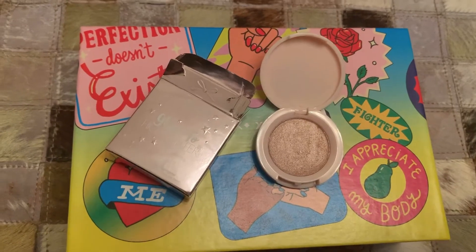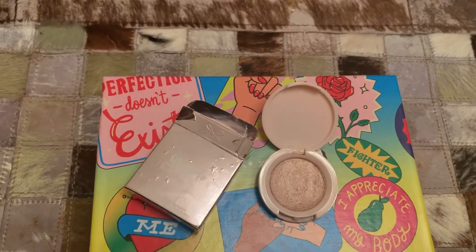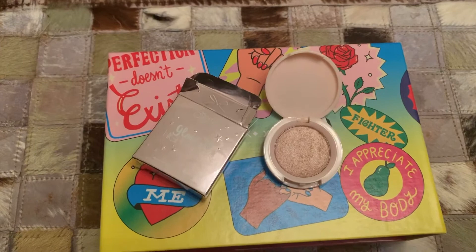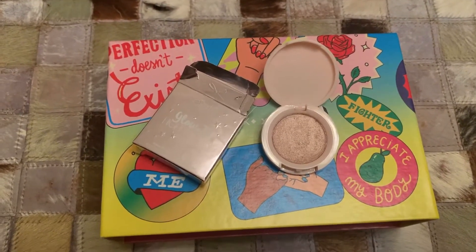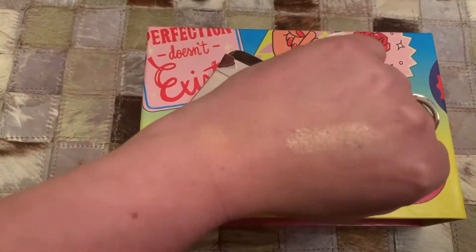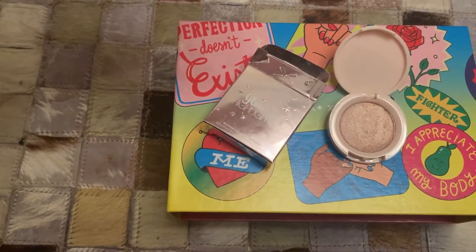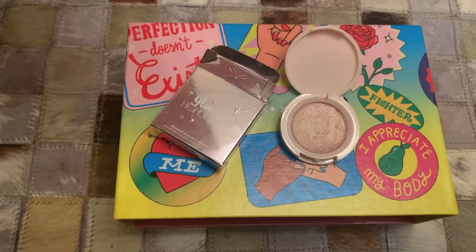Next up, we have the Ciate London Moondust Glow 2 highlighter, which was our little sneak peek for March, where we could choose which shade we wanted. I chose the darker one because I thought I'm probably not going to use either as a highlighter, but I'd prefer this one as an eyeshadow colour. This is what it looks like swatched on my hand. The full-size RRP is £26, though I'm not sure whether this is a full-size product.